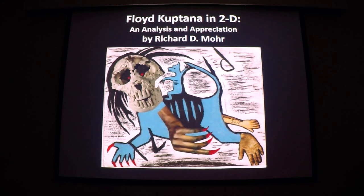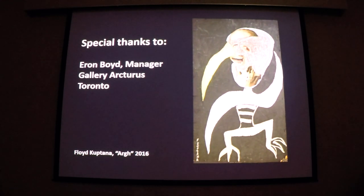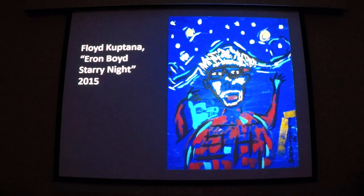Today I will be presenting an analysis and an appreciation of the paintings and collages which over the last five years the Toronto-based Inuit artist Lloyd Kuptana has added to his ongoing body of work in stone. Before we get rolling I need to thank Aaron Boyd, the manager of Toronto's Gallery Arcturist, for providing most of the images I will be presenting and much of the history.